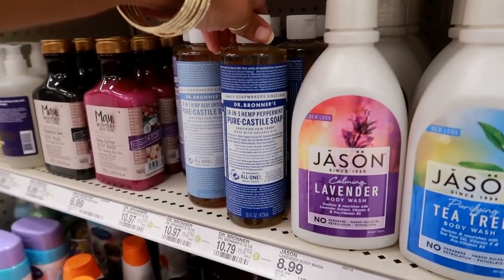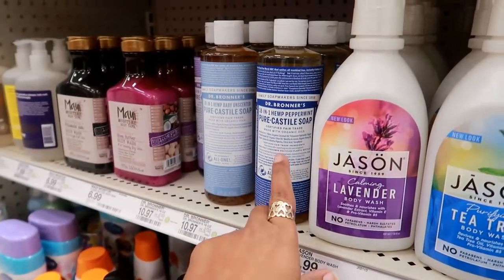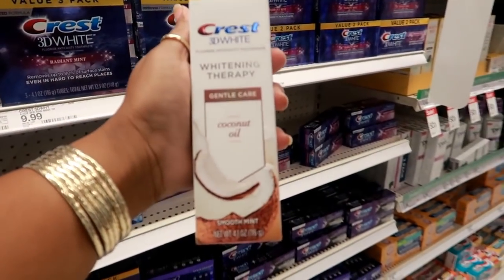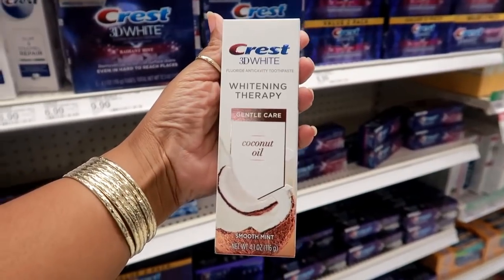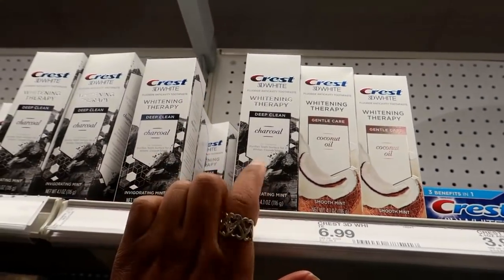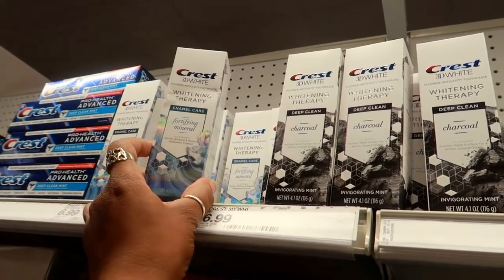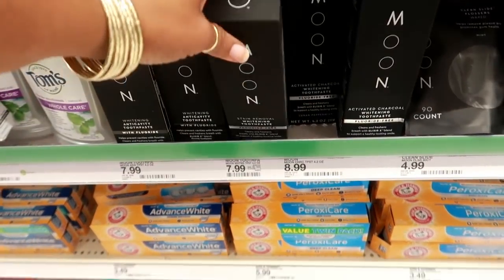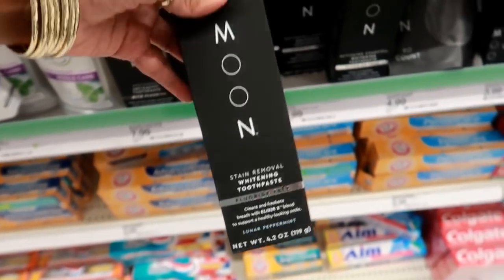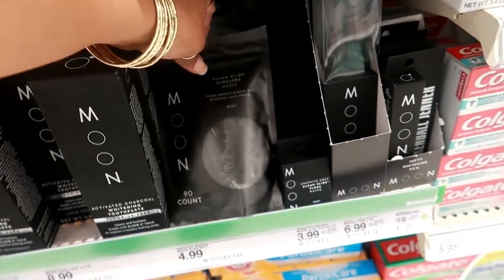18-in-1 hemp peppermint castile soap — anything that says peppermint catches my attention. Has any of you tried the Crest 3D White whitening therapy with coconut oil? Those are $6.99. They have the charcoal and enamel care whitening therapy fortifying mineral. Oh look at this — Moon stain-removing whitening toothpaste, fluoride-free, or you could get the one with fluoride. These are $7.99.